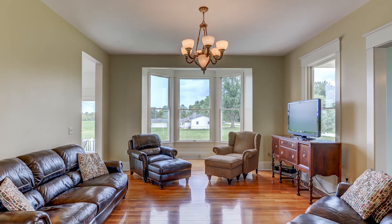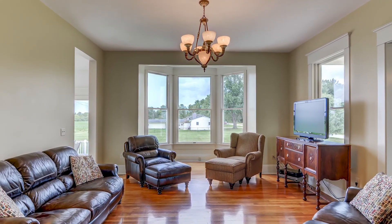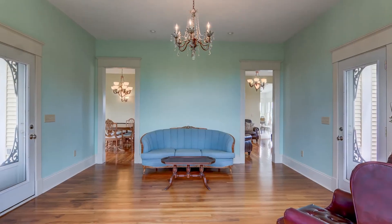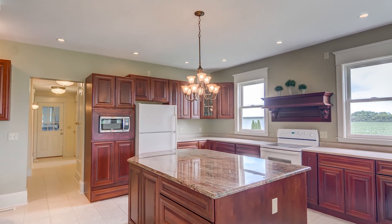Come inside to a totally redone home. The only original item you'll see are the beautiful hardwood floors. The kitchen is huge with an abundance of cabinet and counter space.